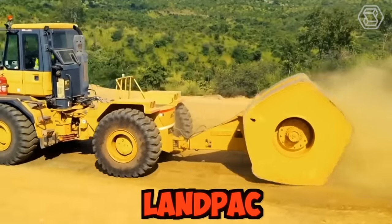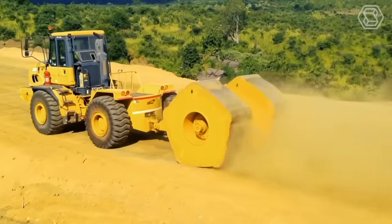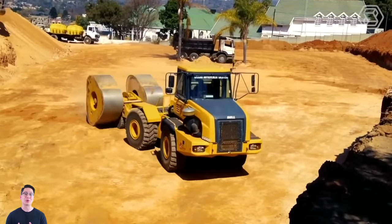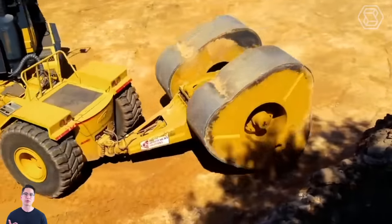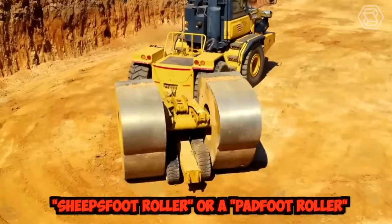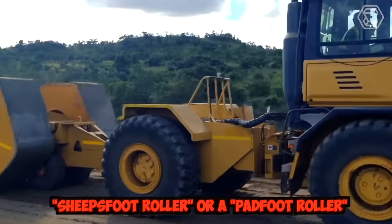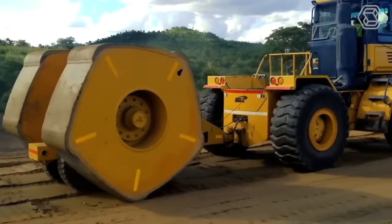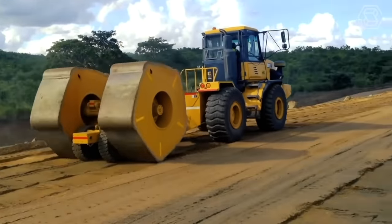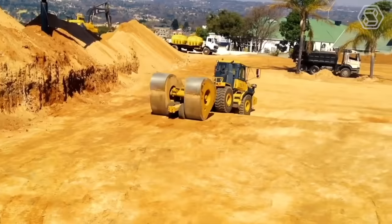Landpack created a tractor with a huge rotating shaft attached to the rear, weighing from 8 to 12 tons, used to compact the earth. The rotating shaft is known as a sheep's foot roller or a pad foot roller. It's made up of a series of cylindrical or rectangular pads that create a kneading effect on the soil, helping to compact it evenly and efficiently.